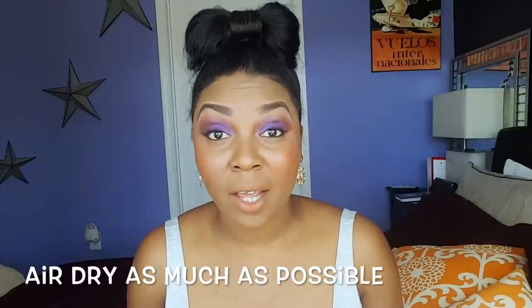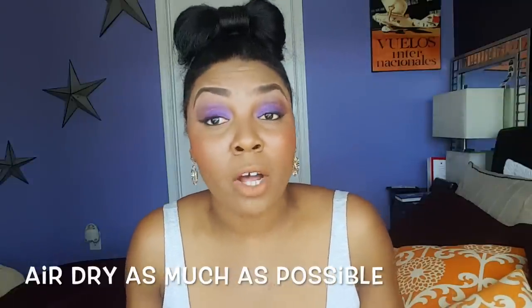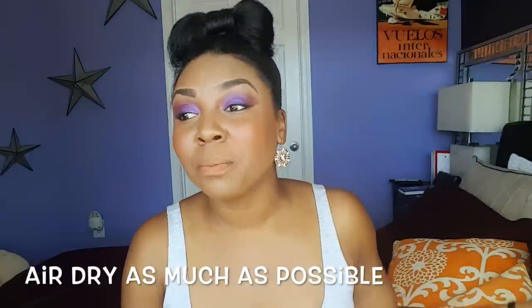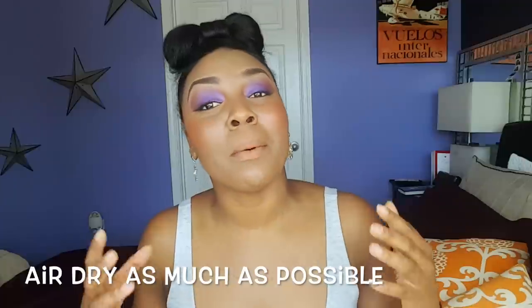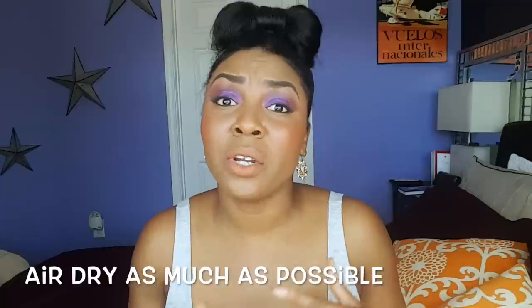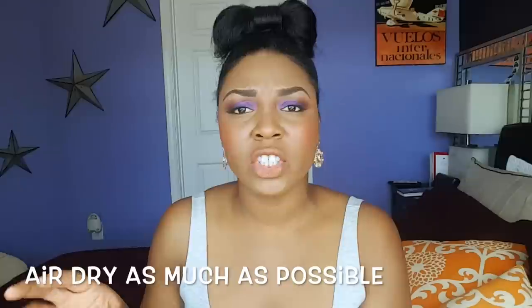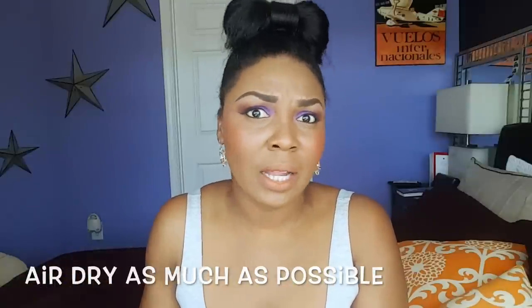Air dry all of the time. I feel like the healthier your hair is, the more it responds to healthy hair practices. Make sure when you're air drying you're giving yourself enough time. If you don't think you'll have enough time to properly air dry, don't even bother washing your hair. You don't have to be a hundred percent bone dry — air dry to about eighty percent, then style and go.